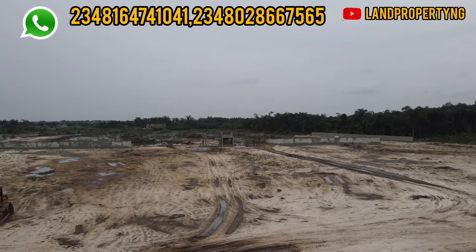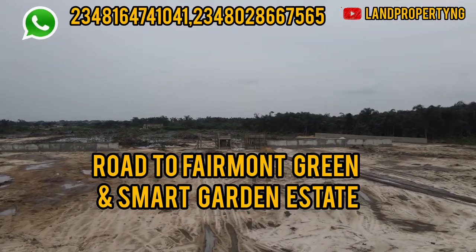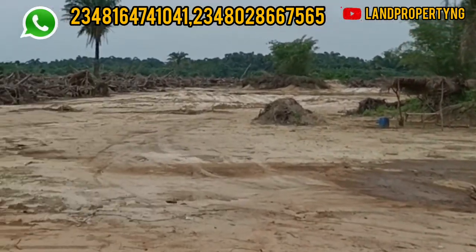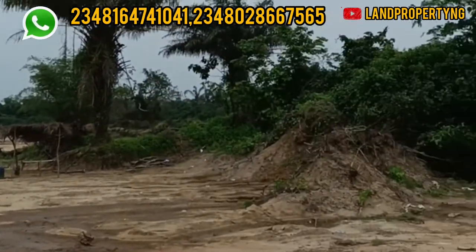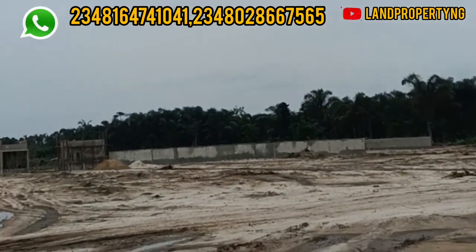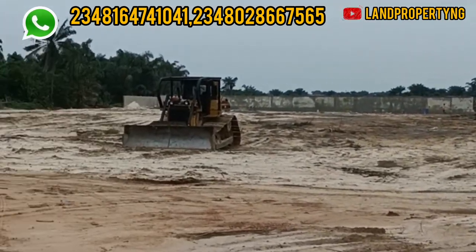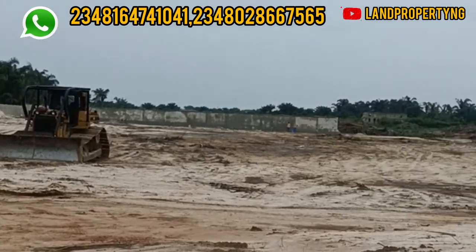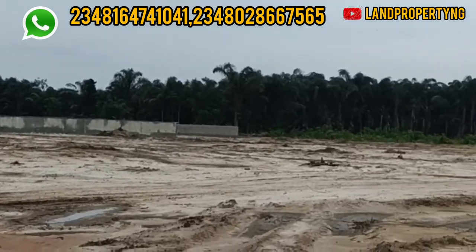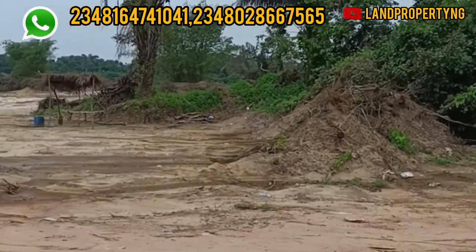In this video I want to show you the road that leads to the newest estate in town — the talk of the town — which is the Femo Green and Smart Estate right here in Ibeju-Leki. I'll be driving all the way from this estate, which is exactly opposite the proposed site for the Leki International Airport. Please kindly stay to the end of this video as I show you the drive and how the road to this estate looks.